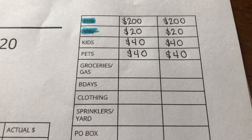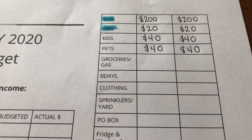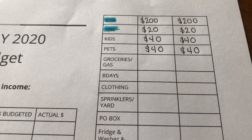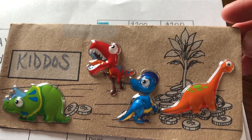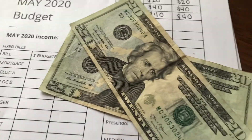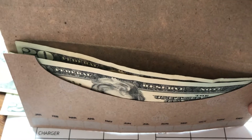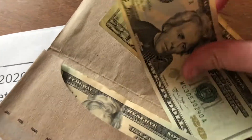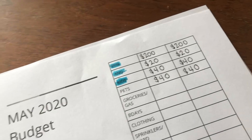Next up are the kids. We have two kiddos and they also get $20 each — $40 total per month. We use this money for things like bouncy houses and museum trips; it's kids' fun money and also mama sanity money. Their envelope has dollar store stickers that the kids decorated. Since we went nowhere in April, they still have their $40 carried over, so I'm excited for some upcoming trips!